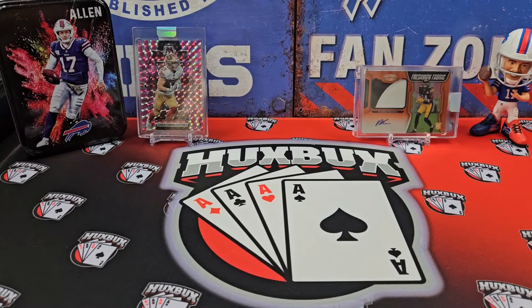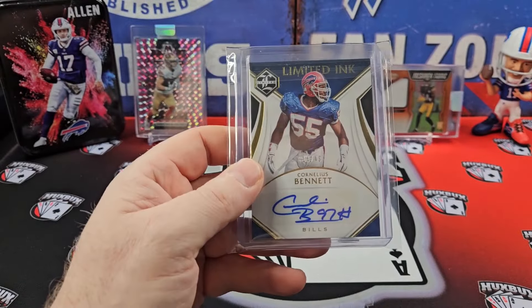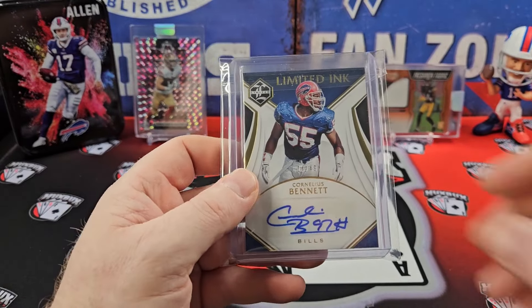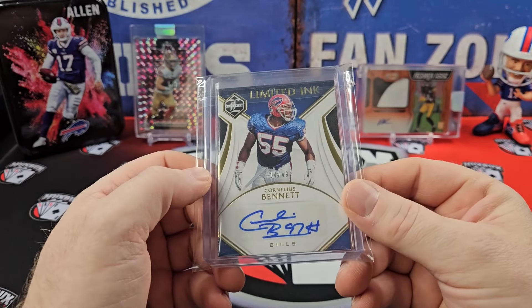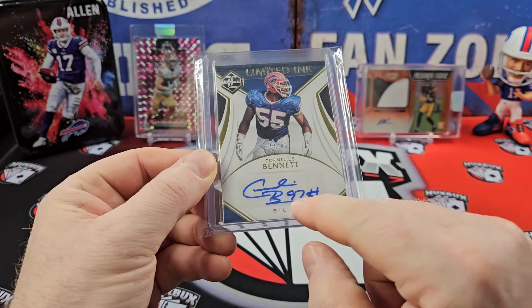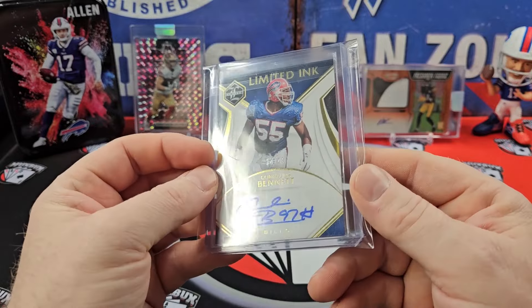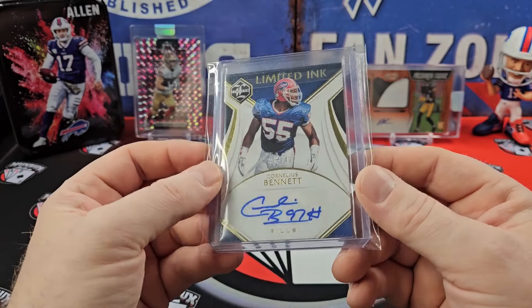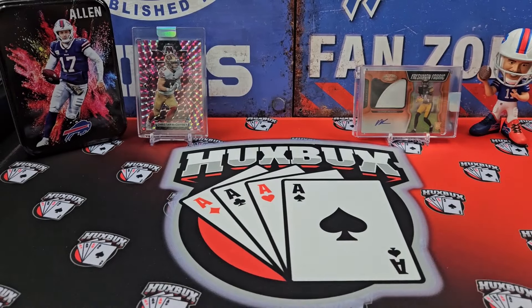Next up, this will be the last card. I picked up a Cornelius Bennett limited autograph. Now, he's wearing his number 55 — if you're a Bills fan, you know he's number 97. That is numbered 14 out of 49. So there's a nice PC card to add to my collection.